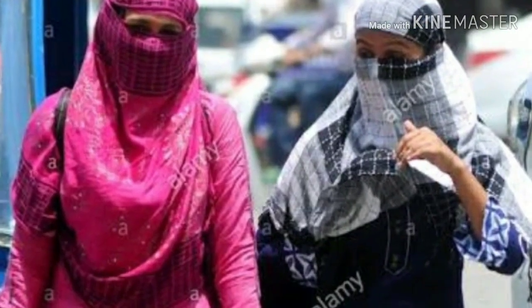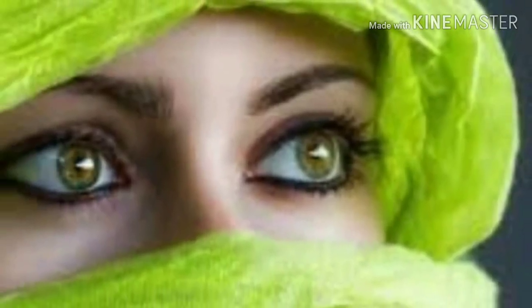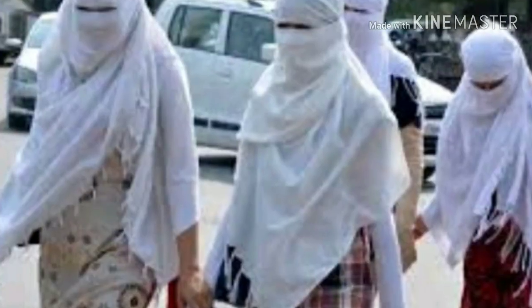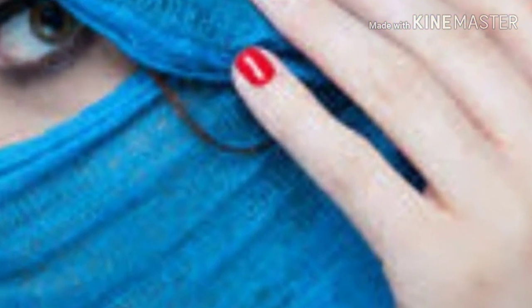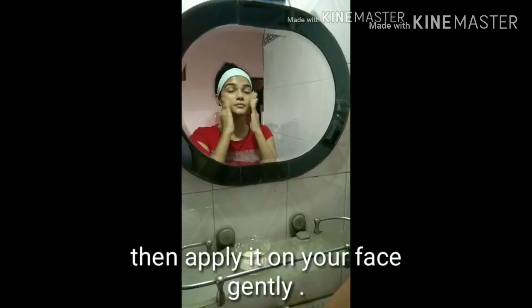Today I will give you some tips and suggestions about pimples. If you go outside, you can remove your pimples and protect your skin from outside pollution. I will show you the routine.